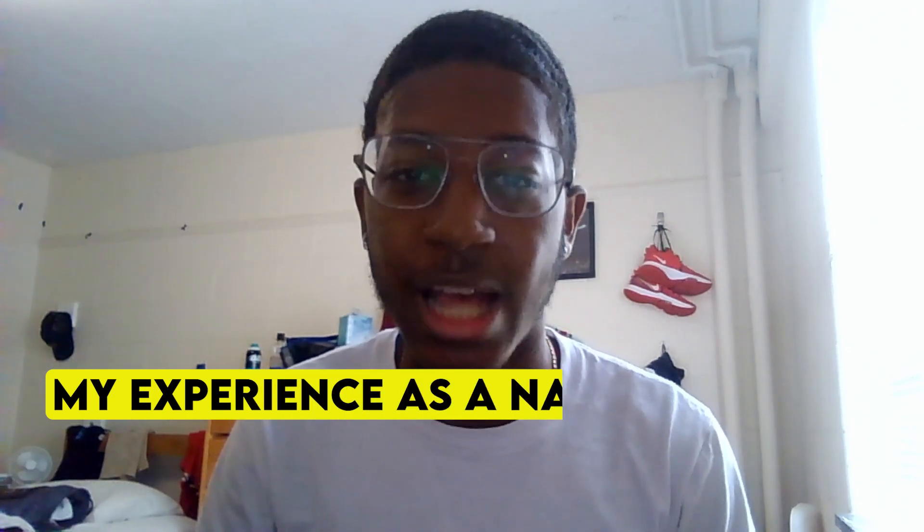Hello YouTube, welcome back to another video. In today's video, we're going to be talking about my experience as a NASA employee. I'll be talking about my experience this past summer when I was 17. I did get my first internship at NASA when I was 16, but that was virtual, so I'll be going over my in-person experience this past summer.